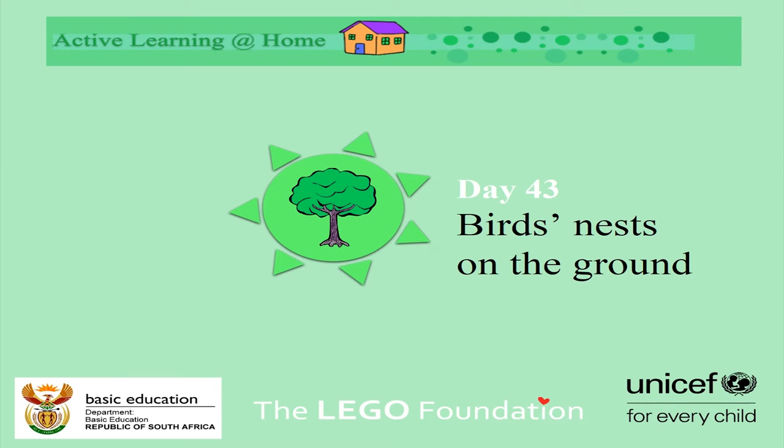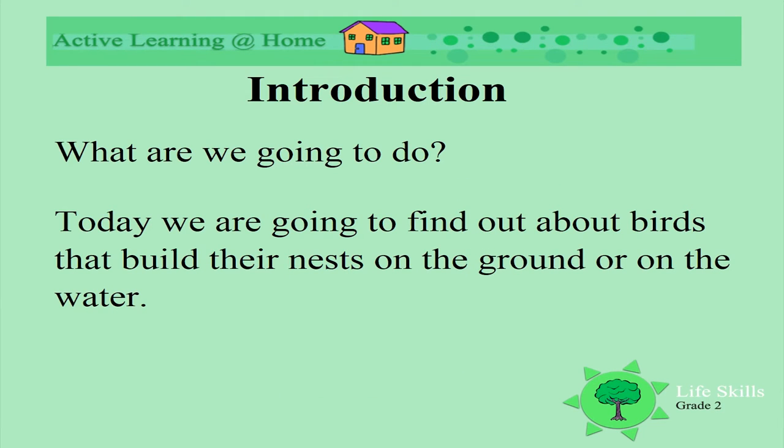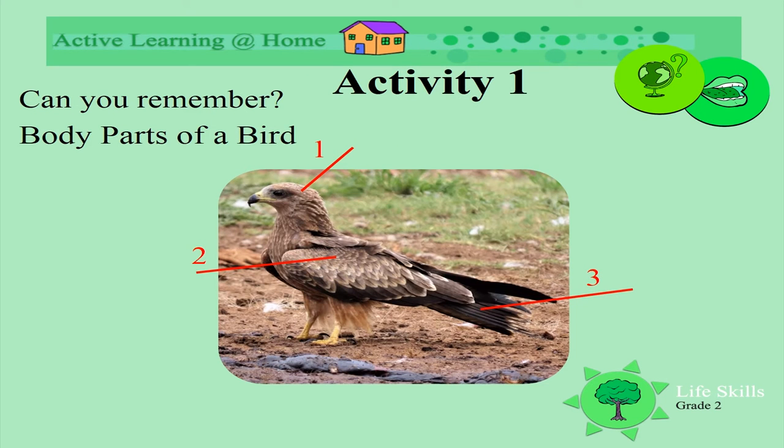Today we're going to find out about birds that build their nests on the ground or on the water. Let's see if you can remember the parts of the bird. Number one is the head, number two is the body, and number three is the tail. So the main body parts of a bird are a head, a body, and a tail.